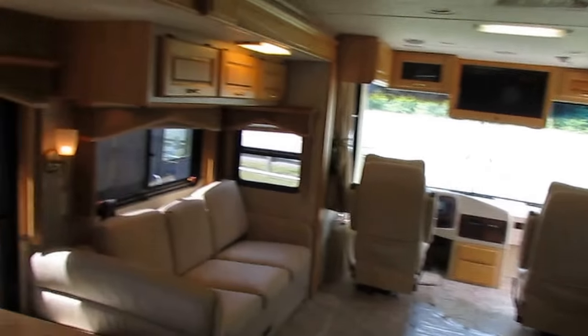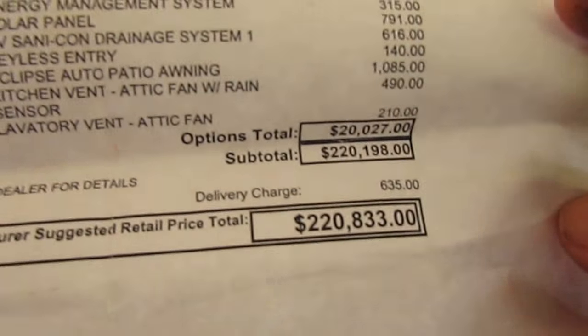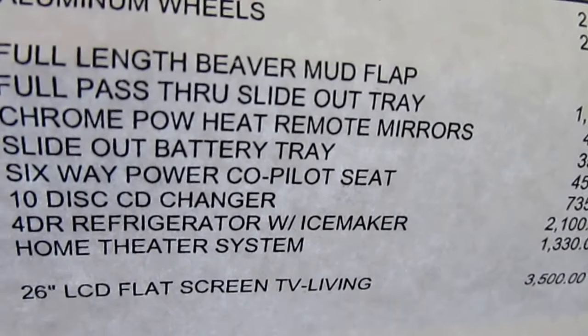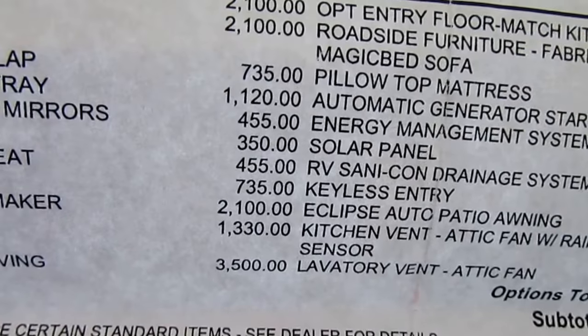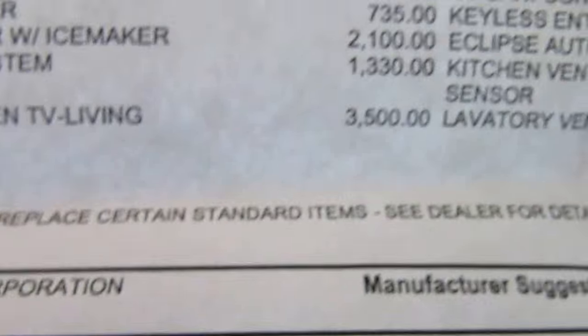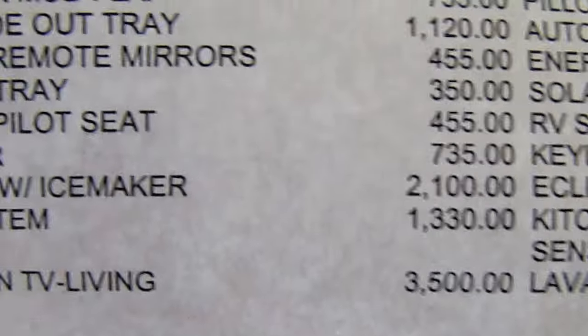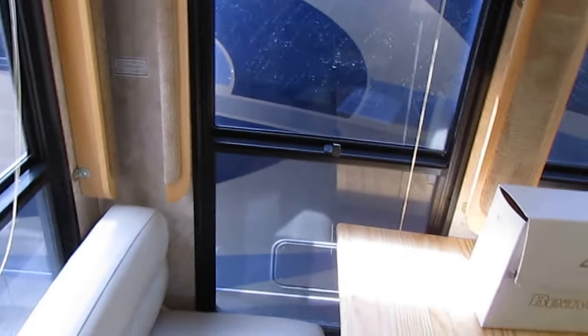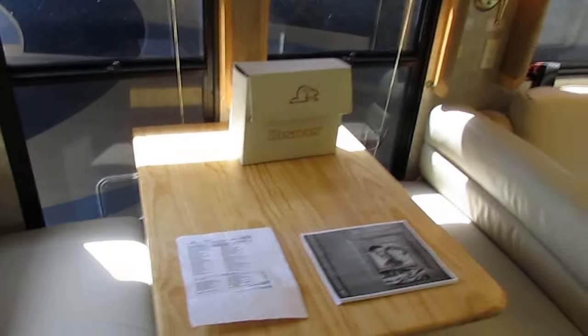It's a nice motorhome, it really is. I've got the original window sticker right here — as equipped, sticker price $220,000, just over $20,000 in options. This is pretty cool — back in 2005 flat screen TVs were a pretty expensive thing. Look at this: it's a 26-inch LCD flat screen TV in the living area. They charged the original owner a $3,500 upgrade for a 26-inch TV. Now the four-door refrigerator, which if you have to replace is $5,000 — the upgrade for the big refrigerator was only $2,100. So a 26-inch TV, they charged the original owners $1,400 more for the TV than this great big four-door refrigerator. To me, that's just funny.